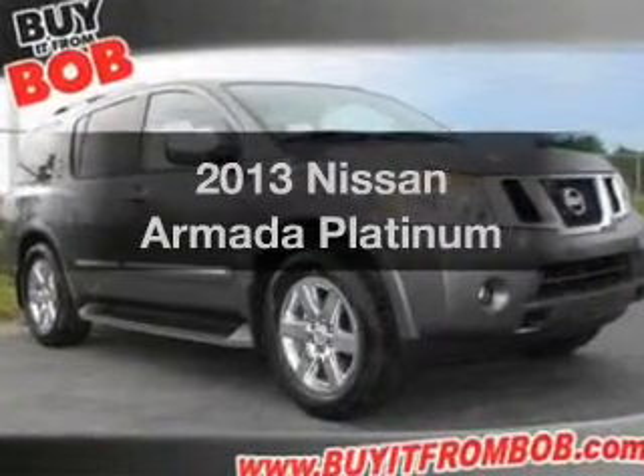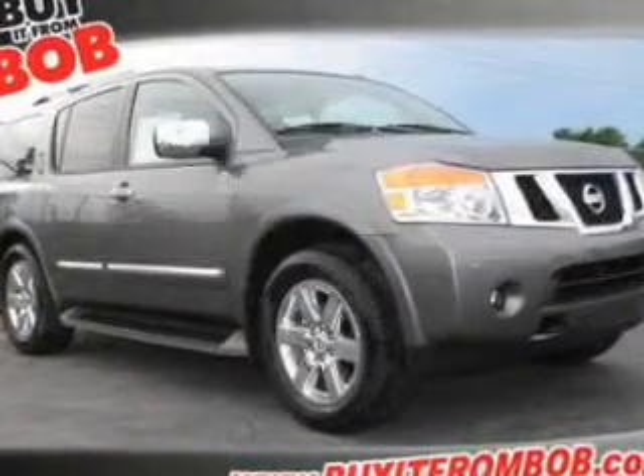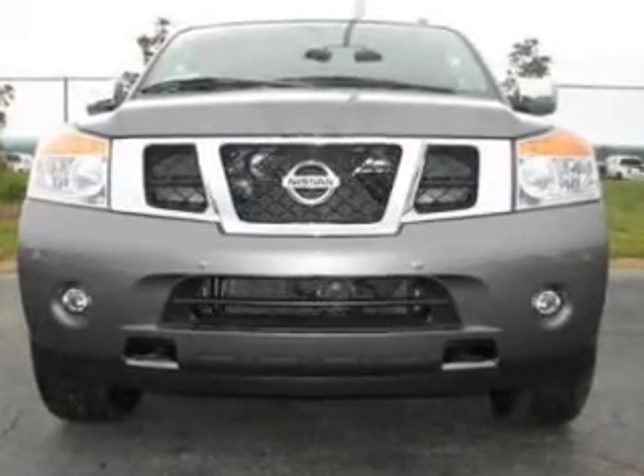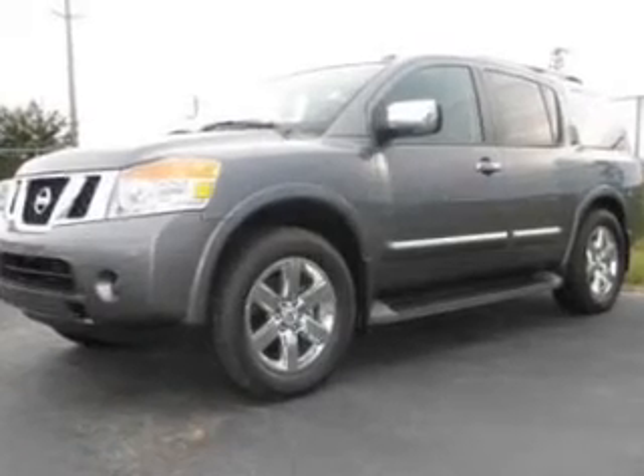Presenting the 2013 Nissan Armada — this is the set of wheels you've been looking for. The powertrain includes rear wheel drive with a reliable engine that responds smoothly to its 5-speed automatic transmission.